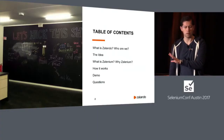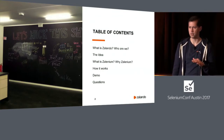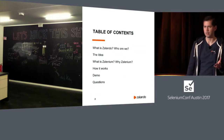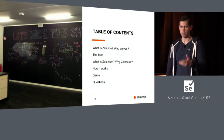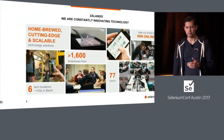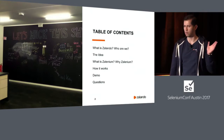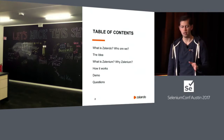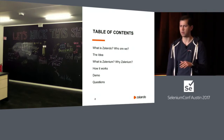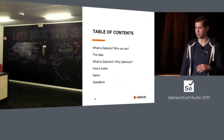I'm going to talk briefly about what Zalando is, where we work, who we are. Then Leo is going to jump in. I'm going to explain what the idea is, where it came from, and how we developed the process of creating this open source tool. Afterwards, I will explain what Zalenium is, why we did it, and I have a nice graphic that shows you how it works conceptually. Then I will jump to the demo, and we will finish with some final numbers and questions.